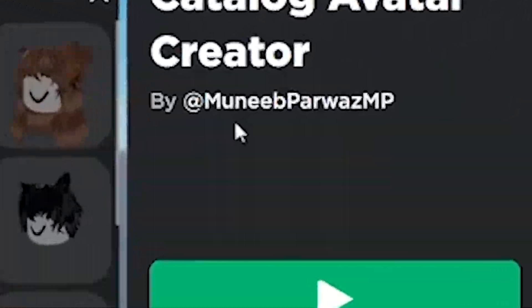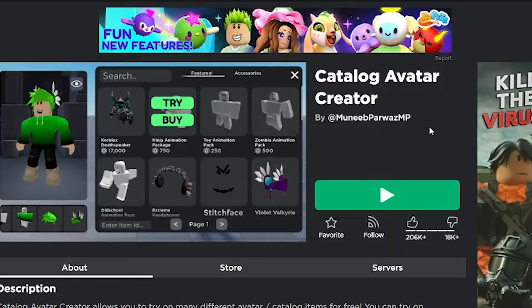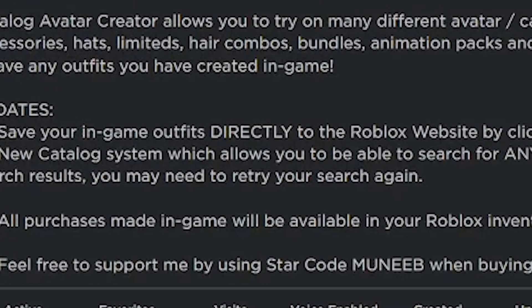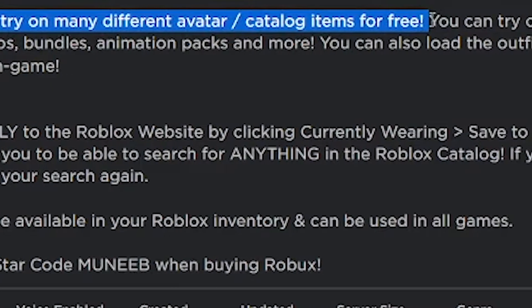This game was made by Money B — I had a stroke trying to read that username, maybe it stands for something. Anyway, Catalog Avatar Creator allows you to try on many different avatar catalog items for free.